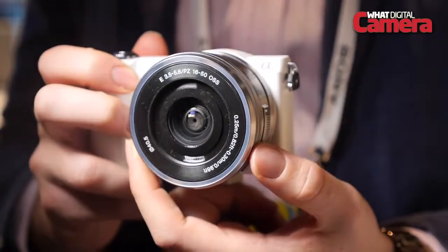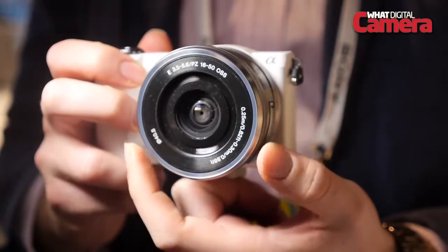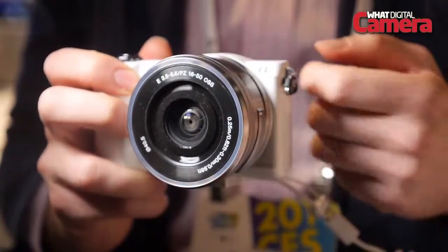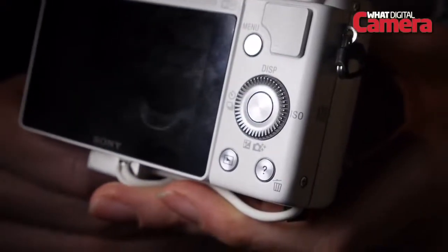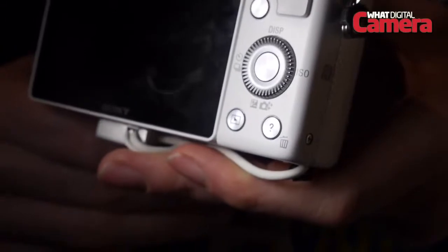The A5000 is the most significant camera launch from Sony at CES 2014 and it's a model that heralds a new direction of the company's Alpha range of cameras, taking the place of the now obsolete NEX series. The Sony A5000 claims the title of being the smallest and lightest compact system camera complete with Wi-Fi connectivity.